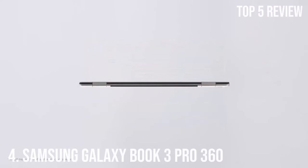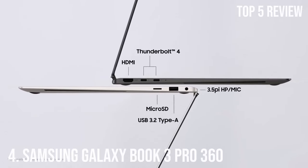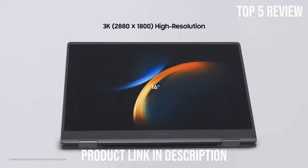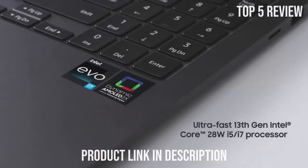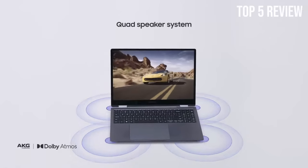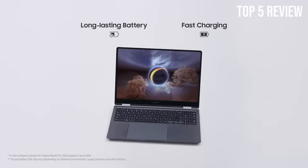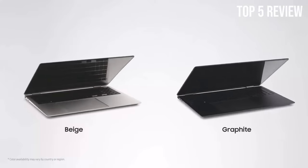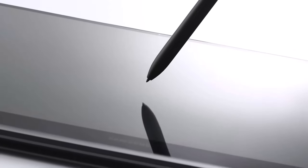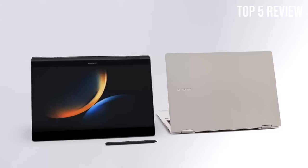Number 4: Samsung Galaxy Book 3 Pro 360. Samsung continues to push the boundaries with its innovative products, and the Samsung Galaxy Book 3 Pro 360 is no exception. This 2-in-1 laptop is a true powerhouse, offering cutting-edge features that cater to both productivity and entertainment needs. Under the hood, it boasts the latest 13th-generation Intel Core i7-1360P processor for lightning-fast performance. With 16GB of RAM and a spacious 1TB SSD, you'll never have to worry about lag or storage space again.